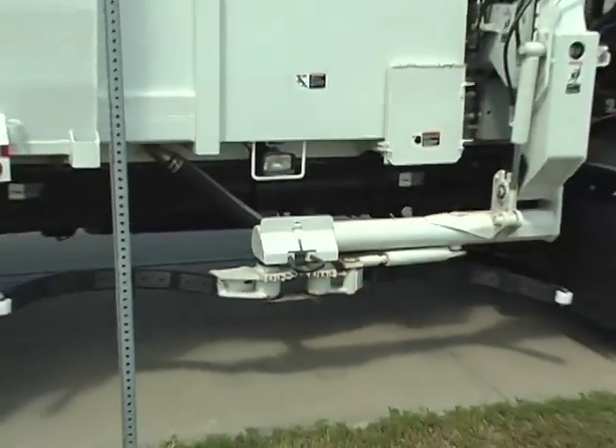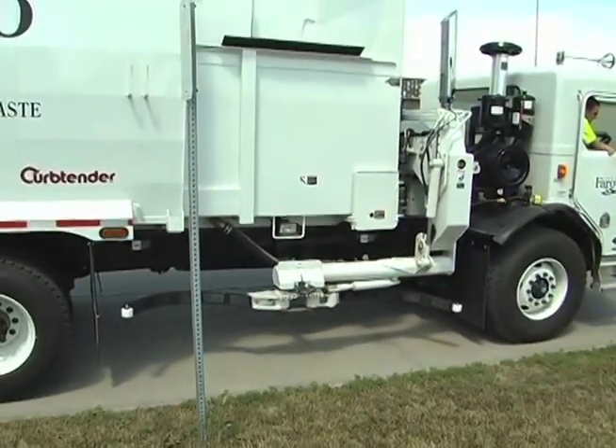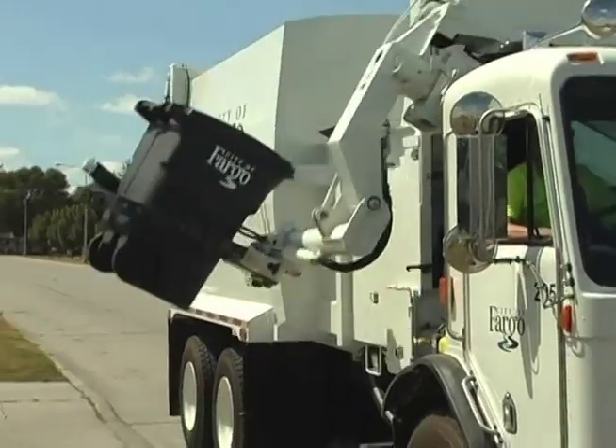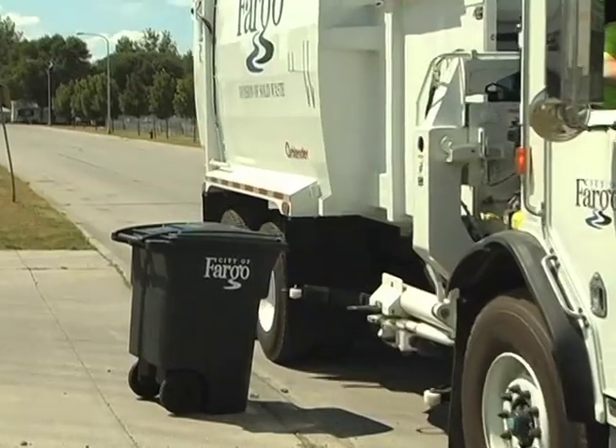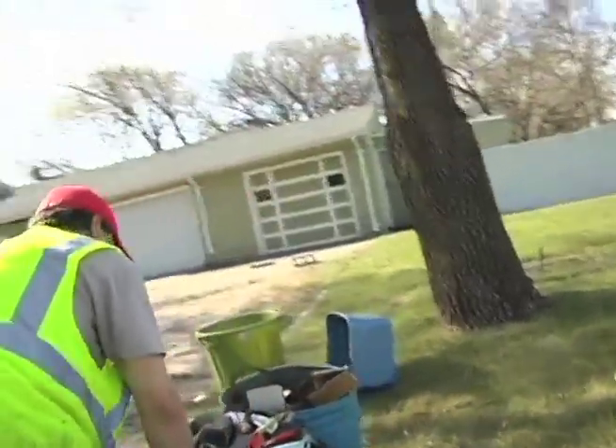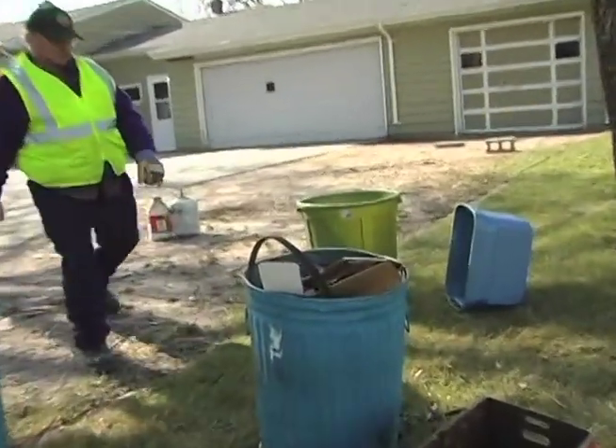The automated system also helps enhance safety for City garbage collectors who pick up trash at an average of 350 homes a day. In the past, garbage collectors picked up the bags manually — in some cases, several bags at one home.